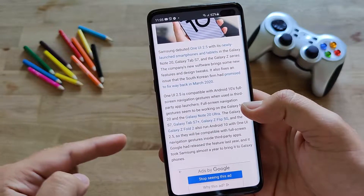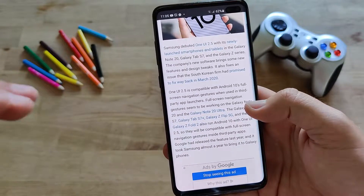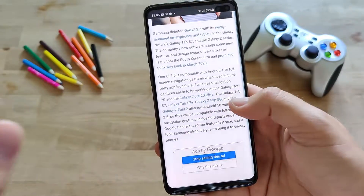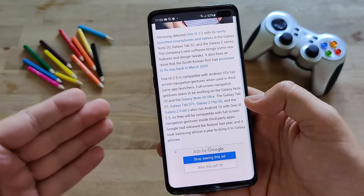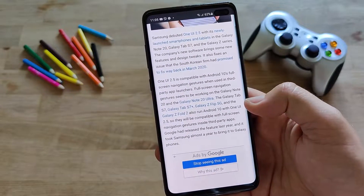And right now, we are hearing that One UI 2.5 is actually compatible with Android 10's fullscreen navigation gestures when used with third-party app launchers. The fullscreen navigation gestures are said to be working on many devices. Right now, of course, I have the S10 Plus, and I will test this in my video.